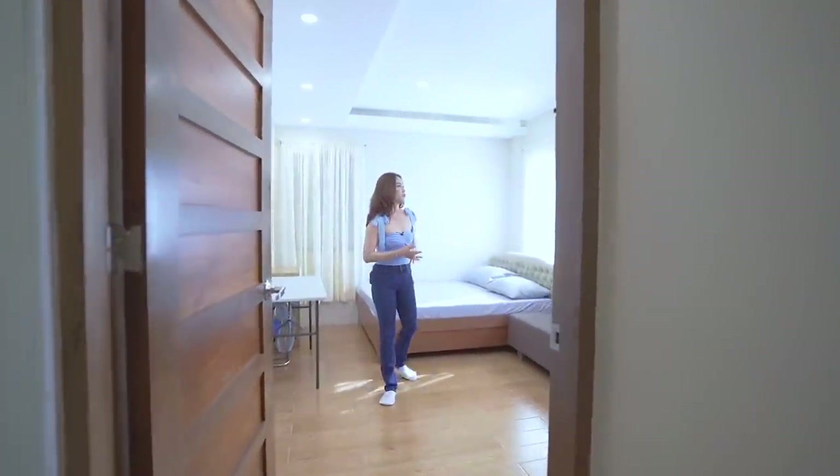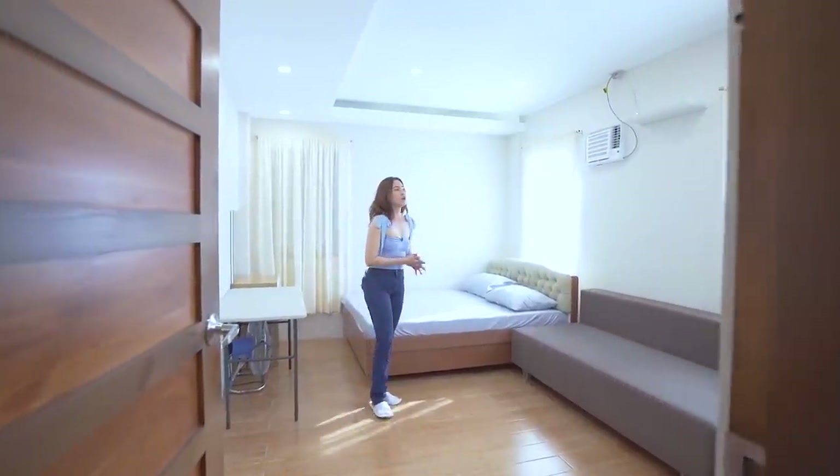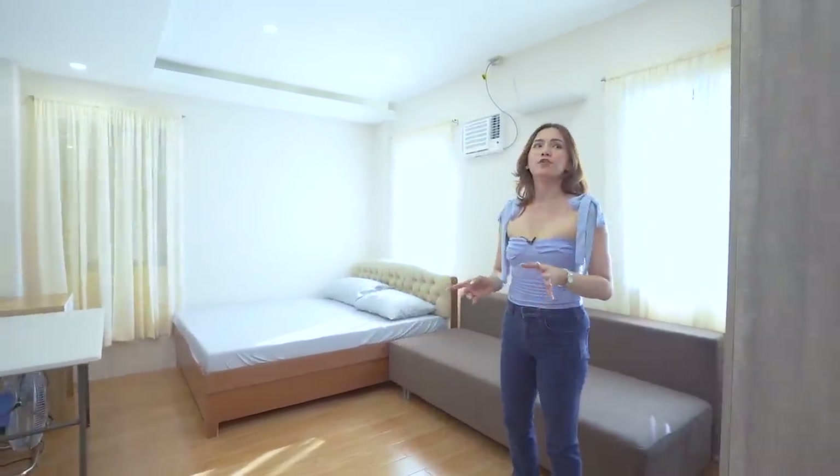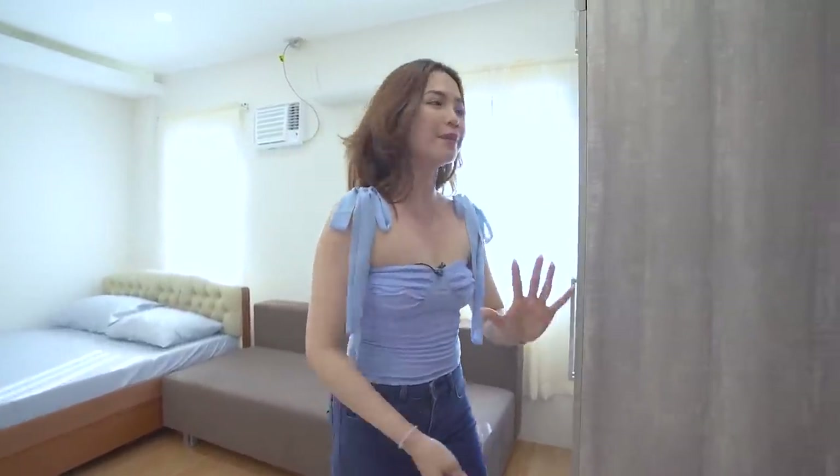Here is another bedroom — almost similar cut sizes. I think this one is bigger compared to the first two that we checked out. You also have your built-in cabinet.